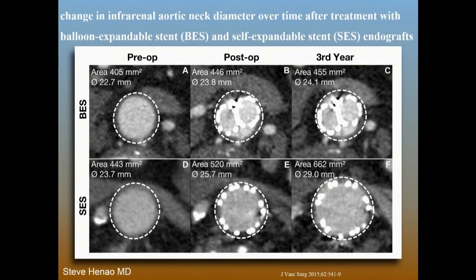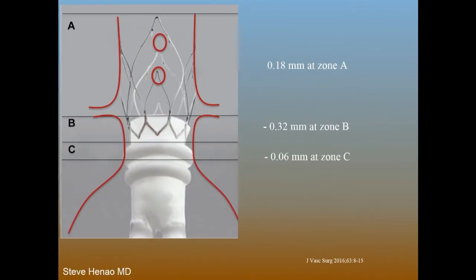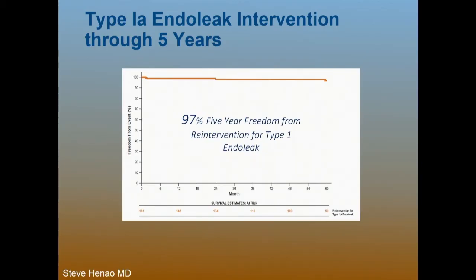We see a shift in the curve to the right with self-expanding devices. These slices also prove that point — pre-op, post-op, and at three years — with the self-expanding stent on the bottom showing enlargement. For Ovation, similar data show that at the level of the seal zone you actually have stability or insulating properties. Self-expanding devices show progressive enlargement, and even open repair with sutured anastomosis sees enlargement due to systolic pressure. The Ovation system provides insulation where you simply don't see that growth.